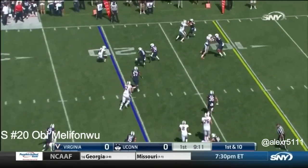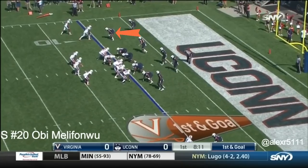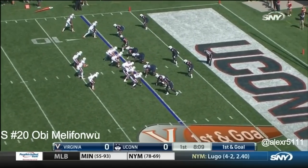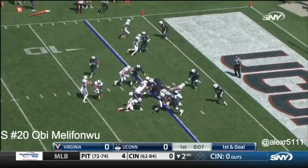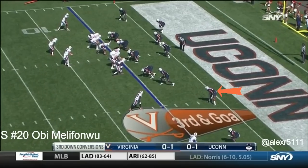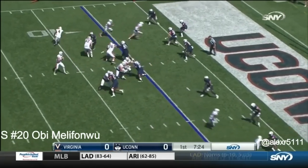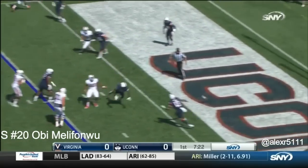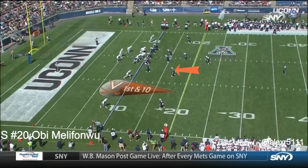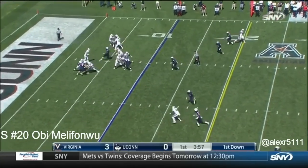Benkert will throw it out to Mizell. Mizell inside the 15 — really good in the pocket. He knows where he's going with the ball. First and goal from the five. Benkert throws behind his intended receiver. Virginia does not have a lot of faith in its kicking game right now, going 2-0 including a 30-13 win in Provo last year.